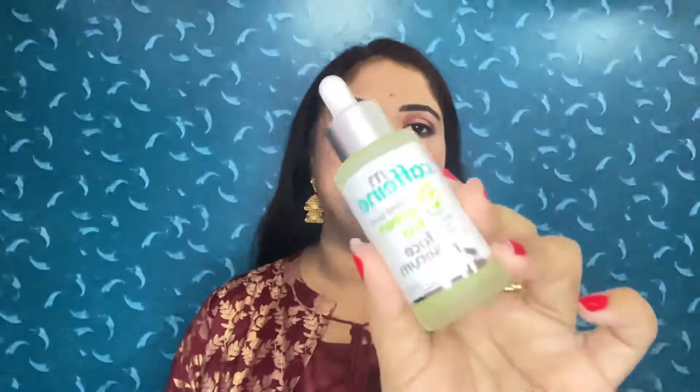Hello friends, welcome back to my channel. In today's video I will review McCaffeine's Naked Detox Green Tea Face Serum with Vitamin C. I think what a serum should do is hydrate your skin and give it a kind of glow — so does this really do that? Let's find out.